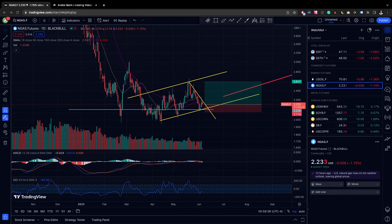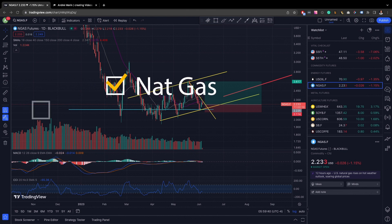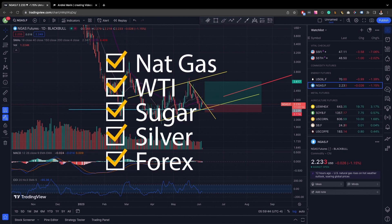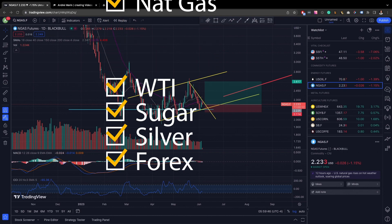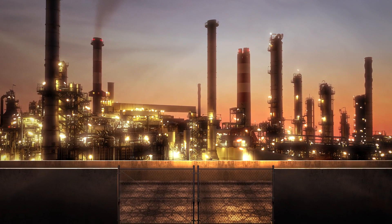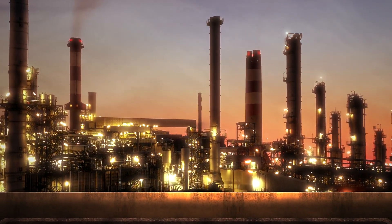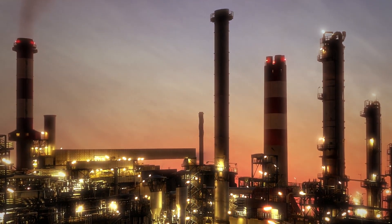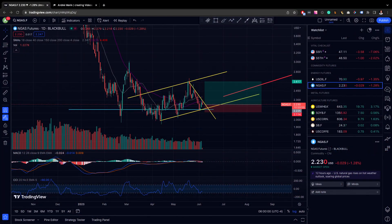Hey guys, what's good? This is Andre and today we're going to look at a few different things. We're going to look at natural gas, just have another take at what we discussed yesterday. We're going to look at WTI and then I want to look at XLE, the broader ETF that covers energy and just look at how that is shaping up. Then we move from energy overall and just look at sugar, silver and then a couple of forex pairs: Aussie yen, pound yen, Aussie dollar and dollar Swiss franc.